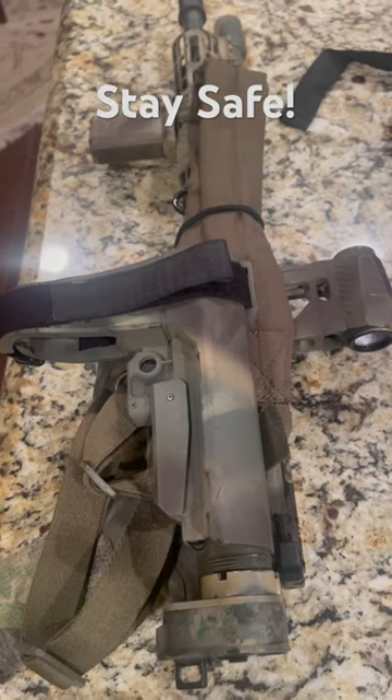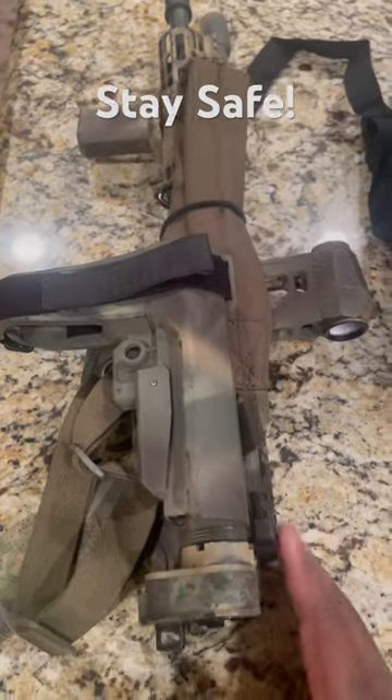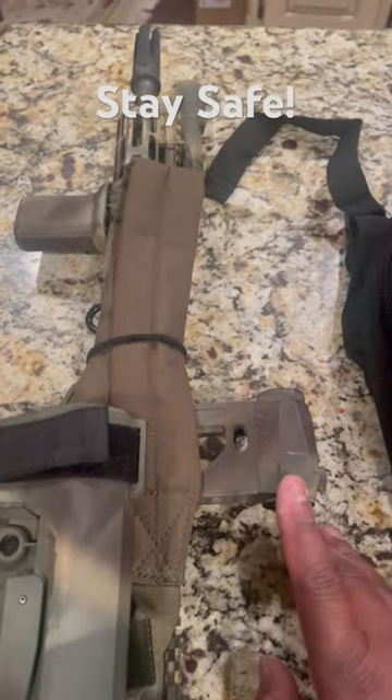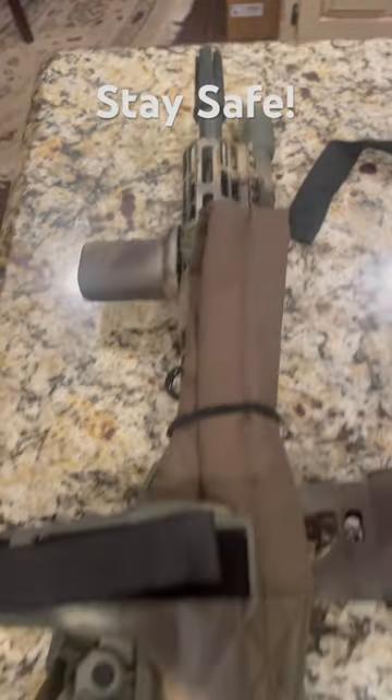Quick look at my road trip bag. I got my 11.5 Ballistic Advantage, Law Tactical, Seag Romeo 5, Surefire adapter with Surefire light.